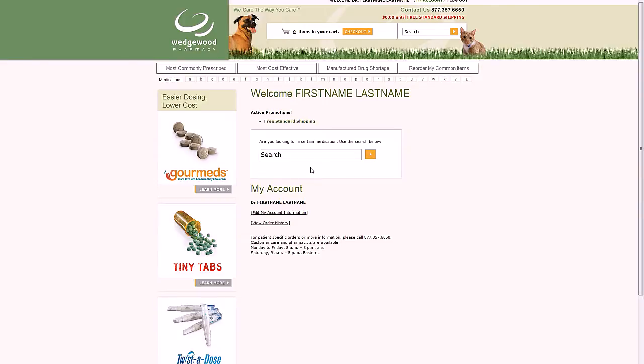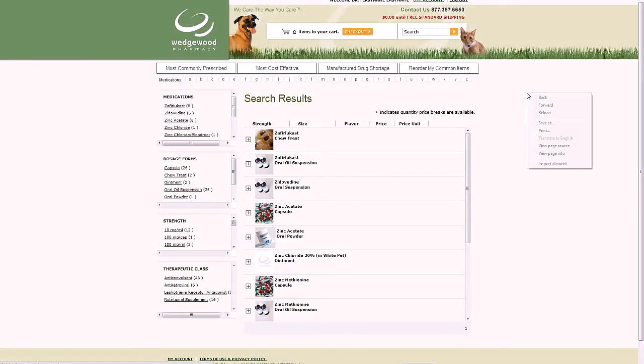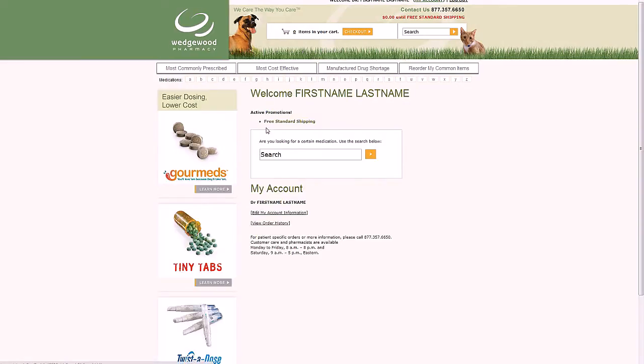Order.WedgewoodPetRx.com has a lightning-fast search engine to help you find what you need quickly. On this welcome page, there are three ways to search: you can use the prominent search box right under the welcome message, the search box at the top which appears on every page of the site, or search alphabetically using the row of letters — just click any letter and you'll be taken to all preparations beginning with it.